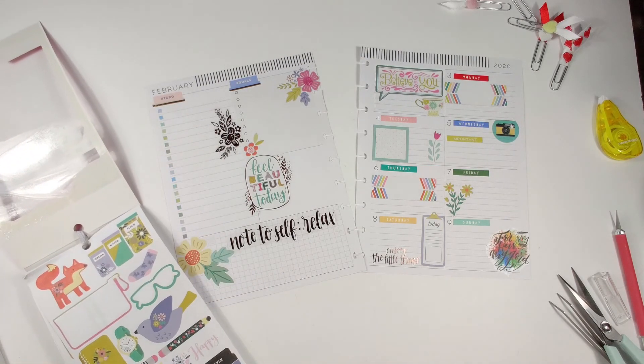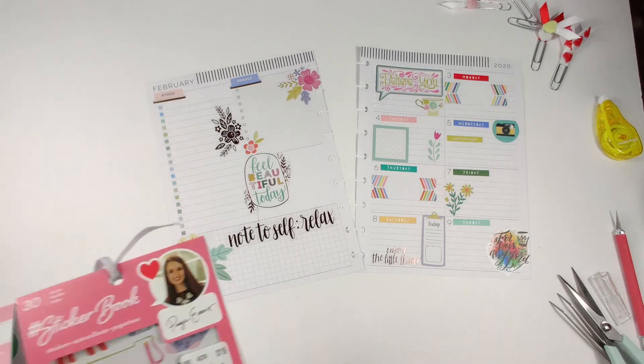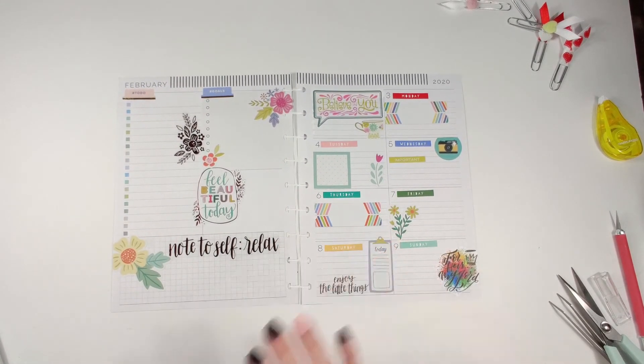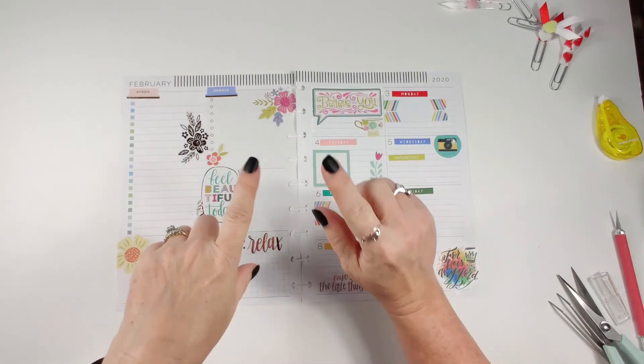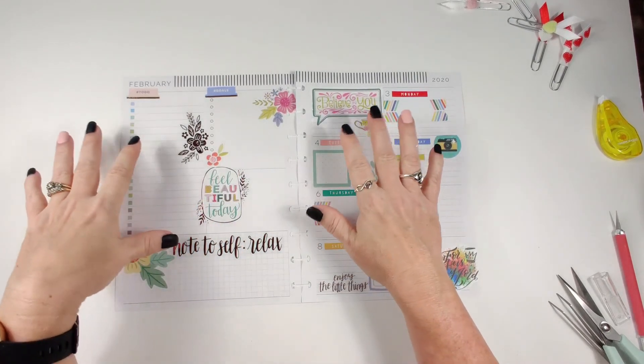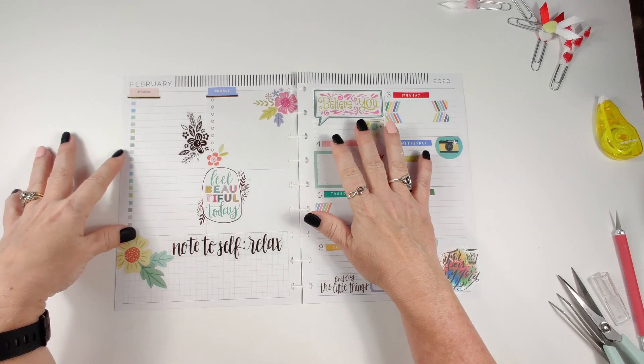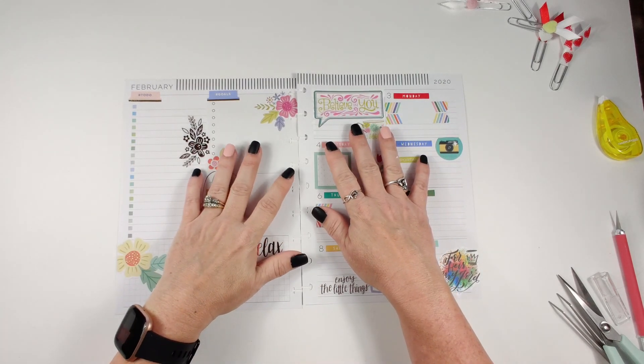I think that is my spread — I'm good with this! If you like the video, give it a thumbs up. If you didn't subscribe earlier, please hit that subscribe button so you don't miss all the fun here. Until next time, y'all have a blessed day — bye!